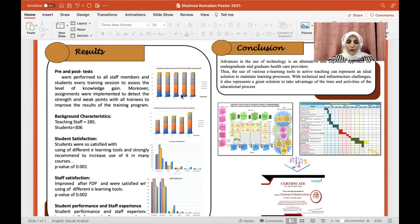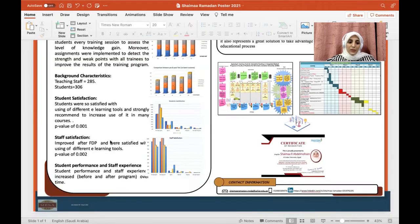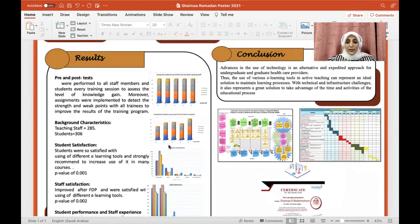Staff satisfaction improved after the faculty development program, and staff were satisfied with using different e-learning tools as it allowed them to interact with students and present knowledge in simpler ways. Students' performance and staff experience increased before and after the program over time. It is concluded that overall satisfaction, performance, and experience were high. Advancing the use of technology is an alternative approach for undergraduate and graduate healthcare providers. The use of various e-learning tools in active teaching can represent an ideal solution to maintain the learning process despite technical and infrastructure challenges, and also represents a great solution to take advantage of time and the activities of the educational process.